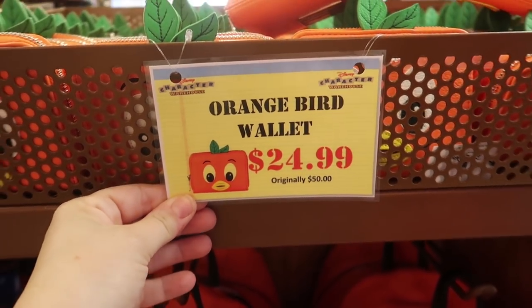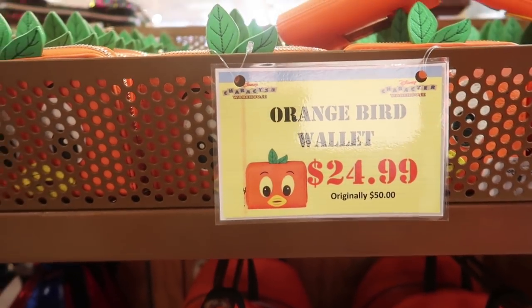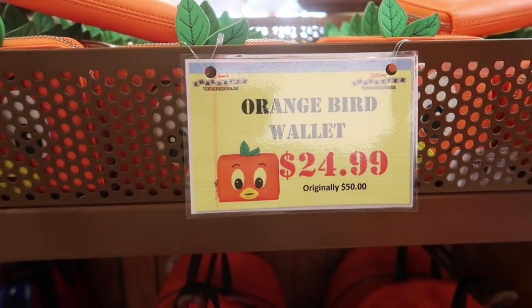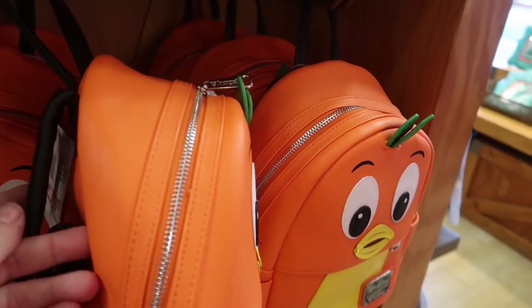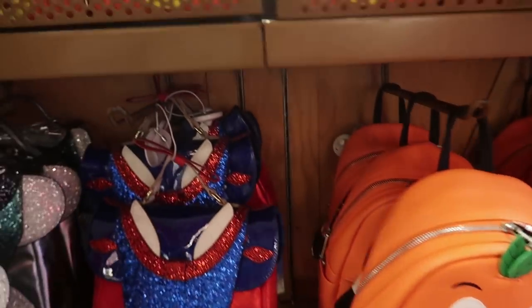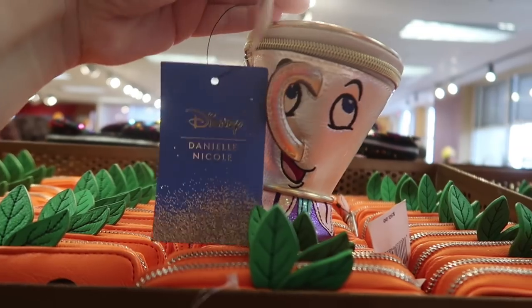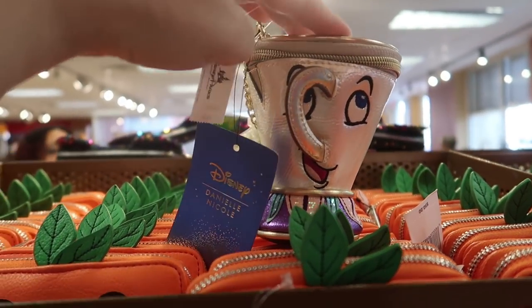The Orange Bird wallet I showed a couple weeks ago for $50 in World of Disney is now here for $24.99. The Orange Bird Loungefly backpack — instead of $80 — is now $39.99. And there's an adorable little Chip Danielle Nicole bag that was $58 and is now $28.99.